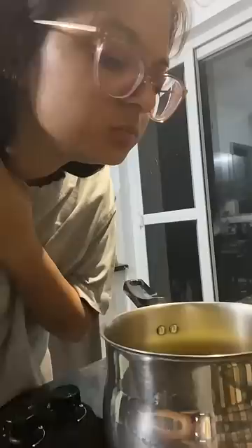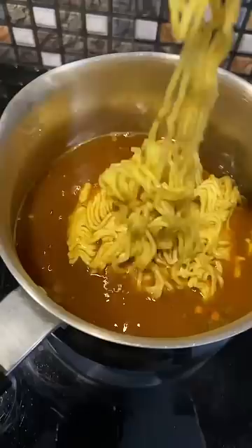Let me know in the comments down below if you want me to try more. I had to try it because it had a lot of sweet smell — I couldn't understand it. These noodles were so big. The instructions said to cook for 4 minutes, but it legit took 20 minutes to cook.